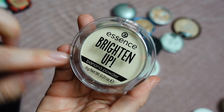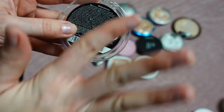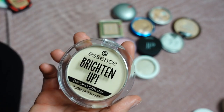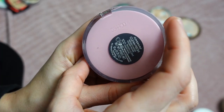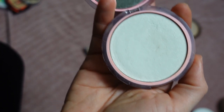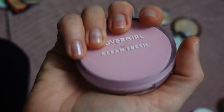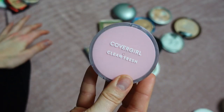Here's my brand new Brighten Up Banana Powder from Essence in the shade Tan Beba Banana. If you look this up, it's the only shade they make. It's an amazing product to set your T-zone — I pack a sponge really nicely with it and press it in. I'm keeping this. Next is the CoverGirl Clean Fresh Powder in shade 100 Translucent — also pretty new to me from end of 2021, and this became an absolute favorite for retouching my T-zone. Definitely keeping and recommending it.